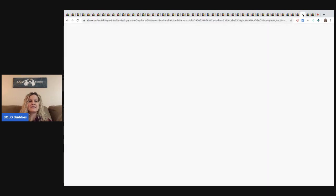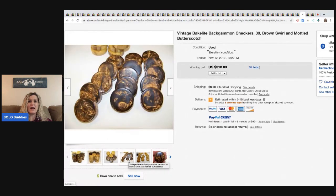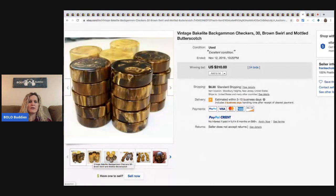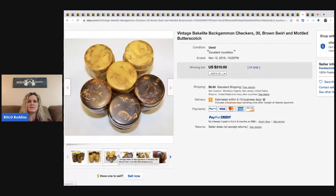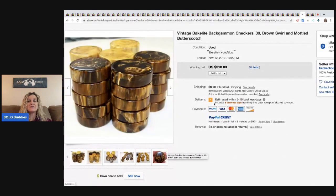The next item is vintage Bakelite backgammon checkers. So I'm going to be more conscious of looking at old backgammon games. I had no idea that some of them had Bakelite checkers — or game pieces, I'd call them — because you can use them for backgammon or checkers. These sold for $310 with the buyer paying shipping.